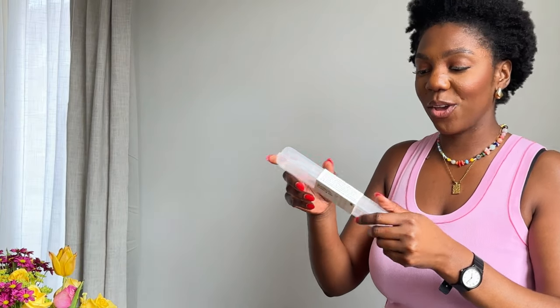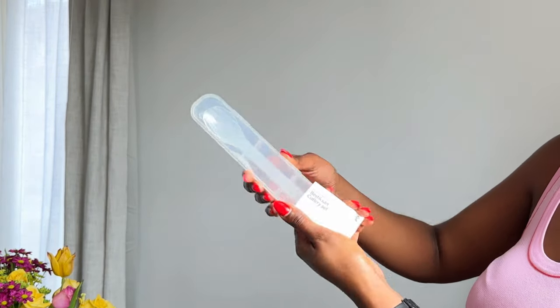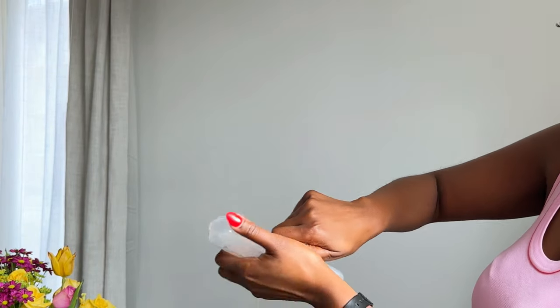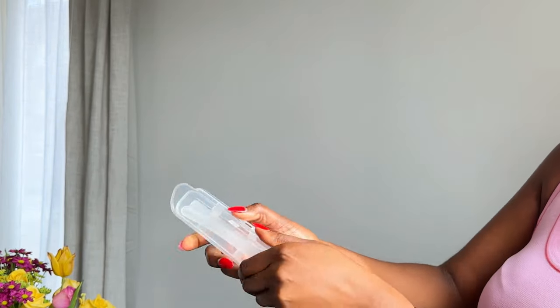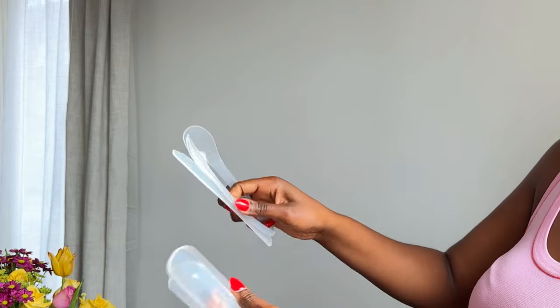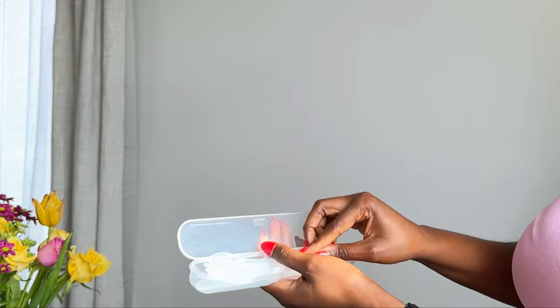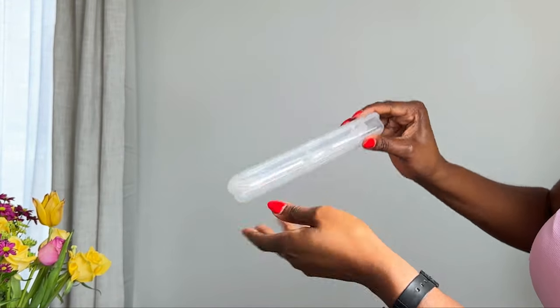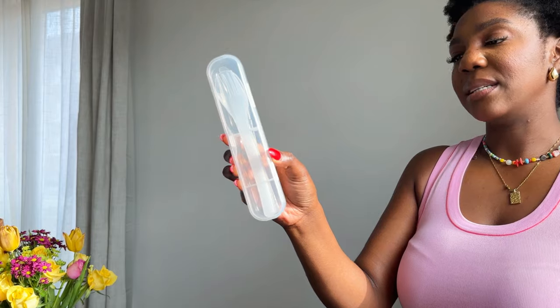Another thing — mainly for work to be honest — is this cutlery set. I got this from Tiger again. It is plastic but reusable. It's just a knife, fork, and spoon set. That is great when I'm going to work because my office doesn't actually provide cutlery, so you have to bring your own if you're bringing your own food. I think this is maybe about £2 or £3 and I just put it into my work bag, bring it back, wash it, put it in the dishwasher and you're all good to go. So that is everything for my home and workstation.